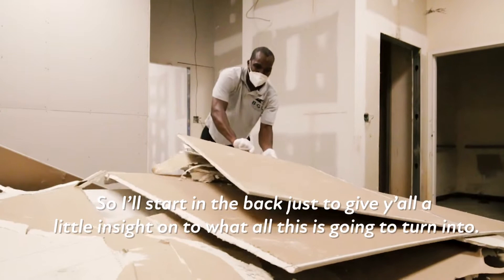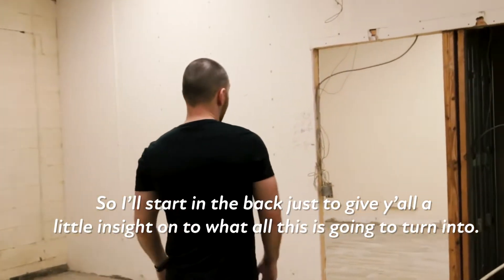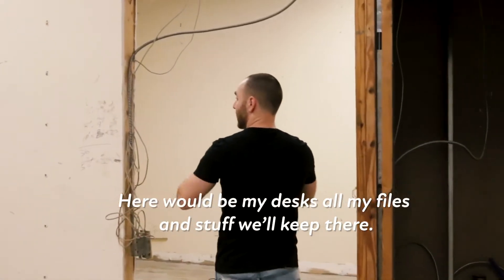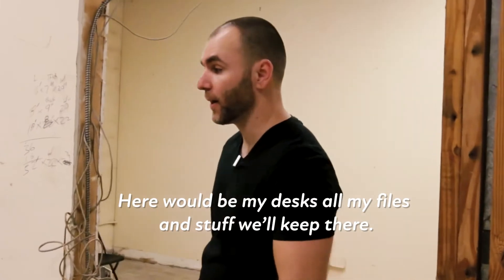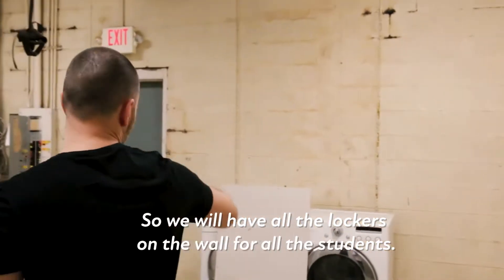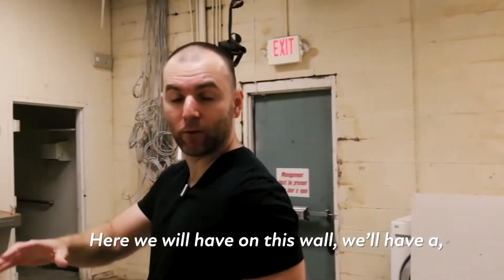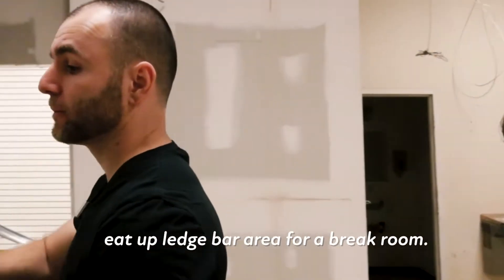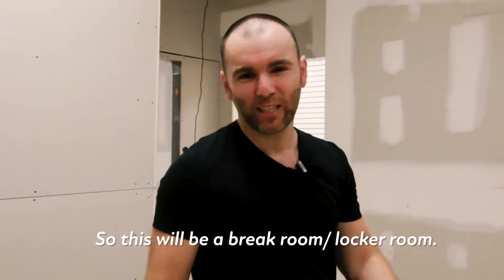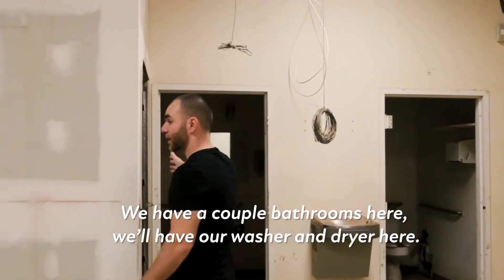I'll start in the back to give y'all a little insight on what this is all going to come and turn into. Back here we'll have the main office, my desk, all our files and stuff. Back here we'll have our locker room — all the lockers on the wall for all the students. On this wall we'll have a leg bar area for a break room. So this will be a break room slash locker room. We have a couple bathrooms here and we'll have our washer and dryer here.